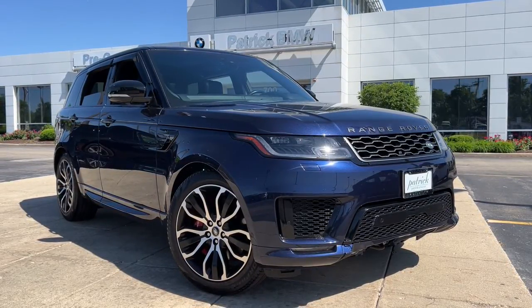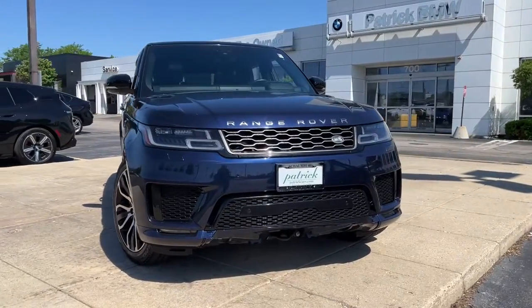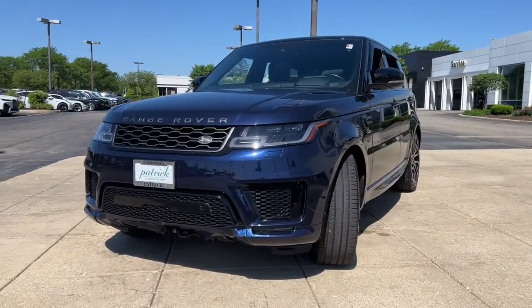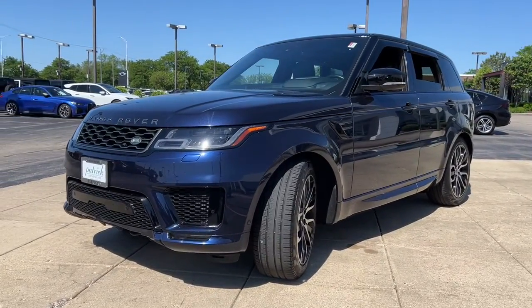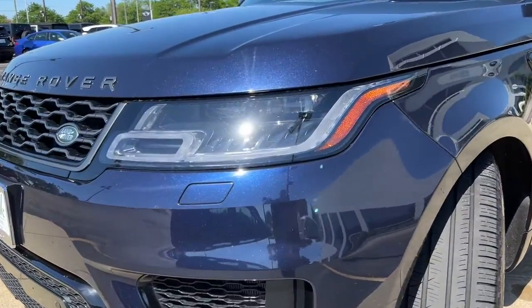You just found the 2019 Land Rover Range Rover Sport. This vehicle still has fewer than 20,000 miles on the clock, so it won't last long. Here's an impressive Range Rover Sport that delivers high-end luxury and style, as well as world-class off-road capability.